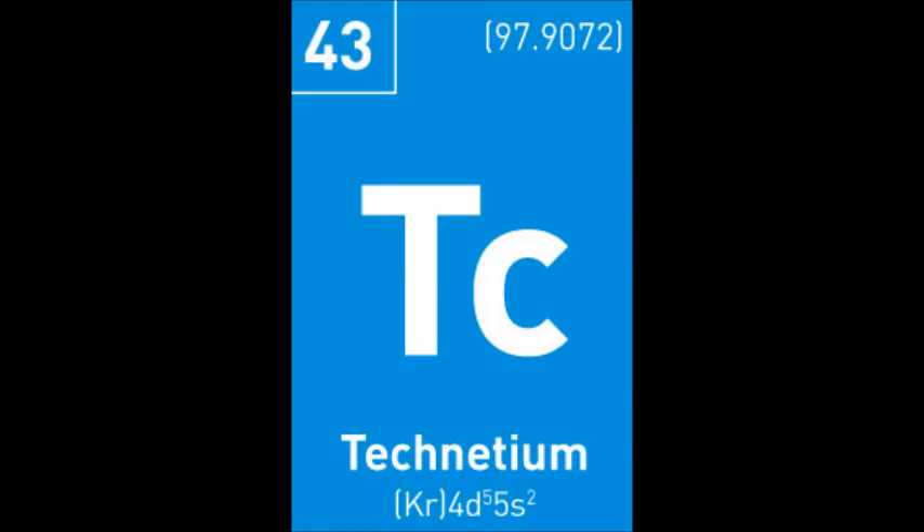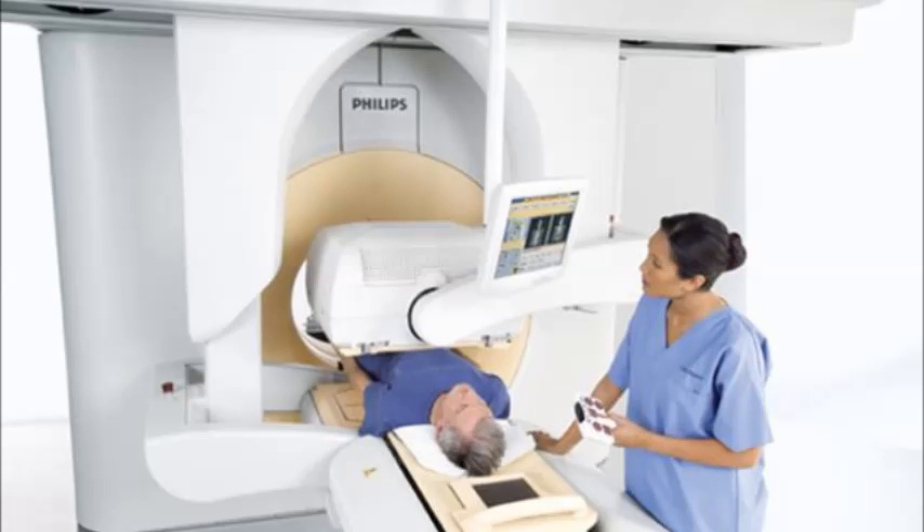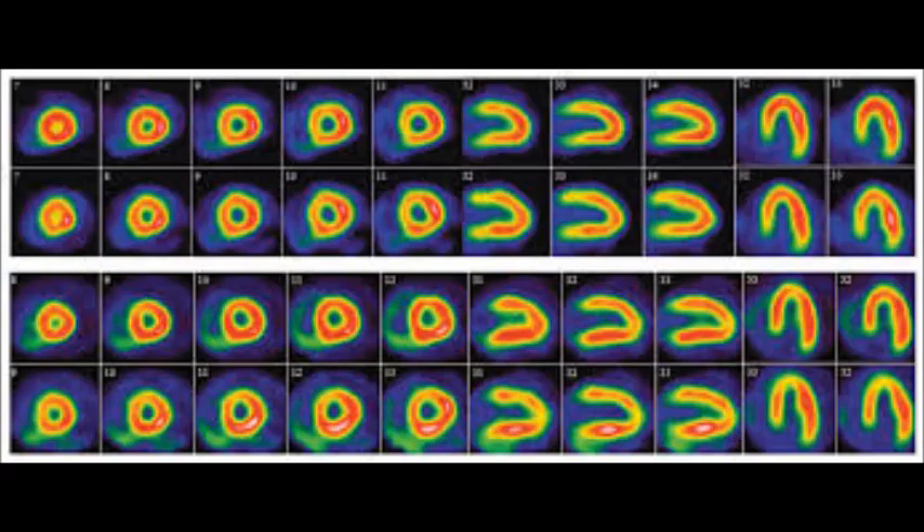Technetium-99m is chemically attached to a drug for a certain organ or tissue. It is then injected into the patient's body and after some time the patient is placed under a scanner. The machine picks up the gamma radiation emitted and turns it into an image, which can be analysed by doctors.